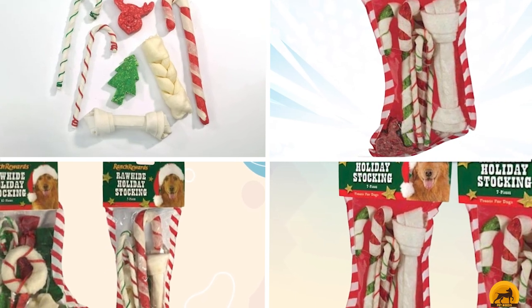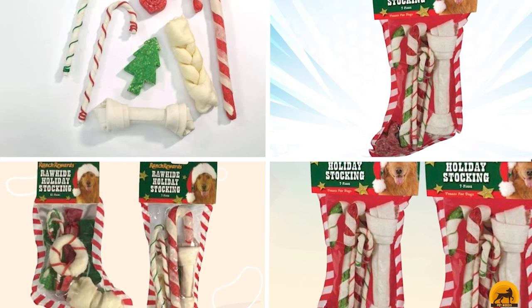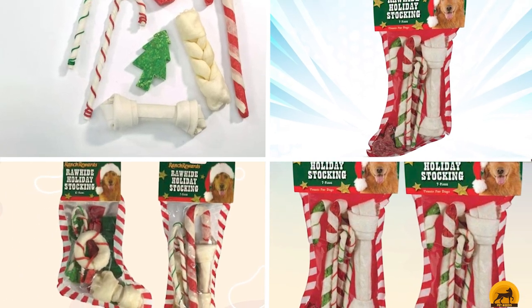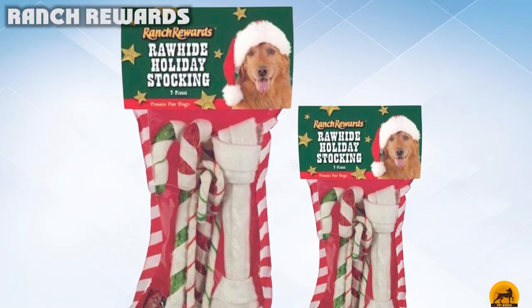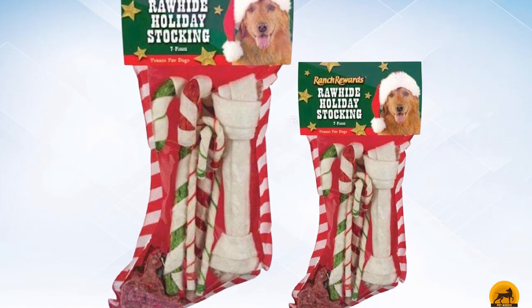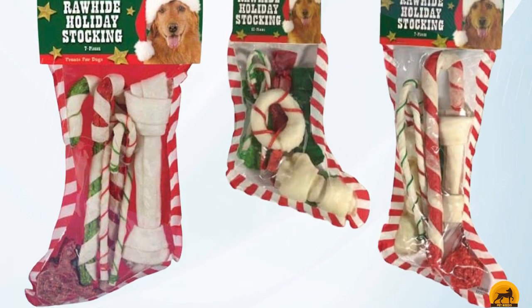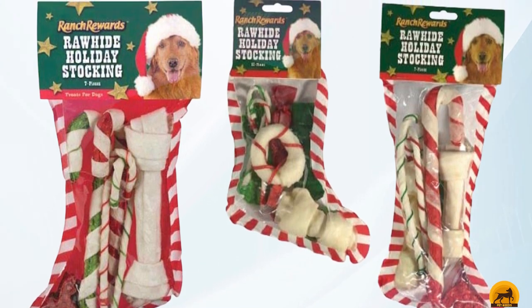The number 5 position is held by Ranch Rewards. All these rewards in one stocking — your dog will definitely find that hard to believe, even for Christmas. It's similar in concept to the previous transparent stocking-shaped gift packs, except that this one is shorter. This one from Ranch Rewards is also filled to the brim. It has chews and treats, all seven of them, and even includes a rawhide dental chew.